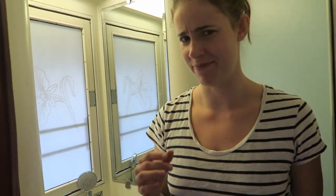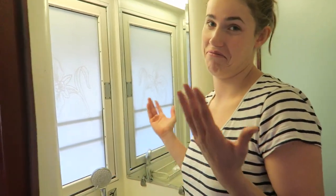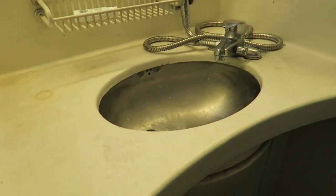It smells a bit. There are also two mirrors — one there, one there — and some kind of window. It's not drinking water.